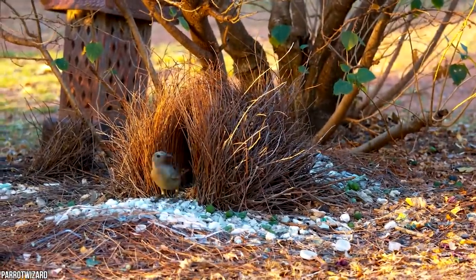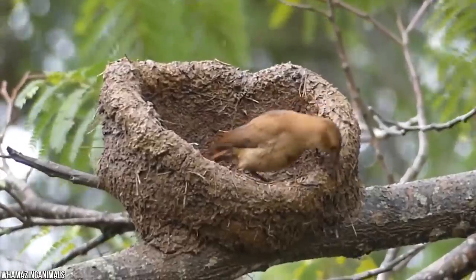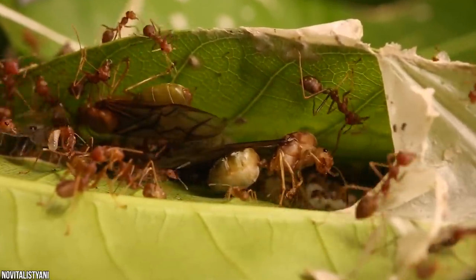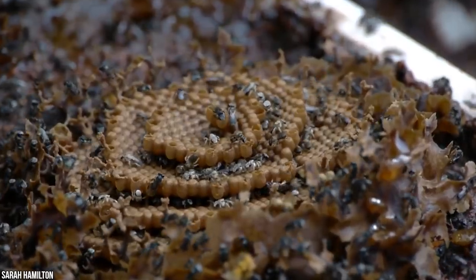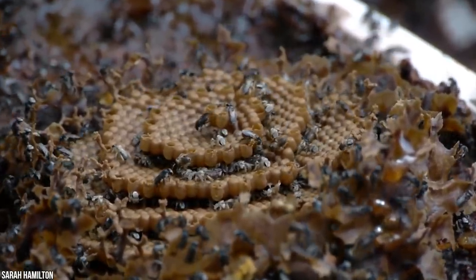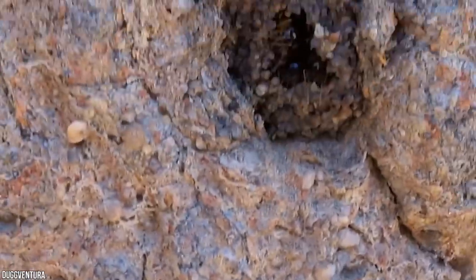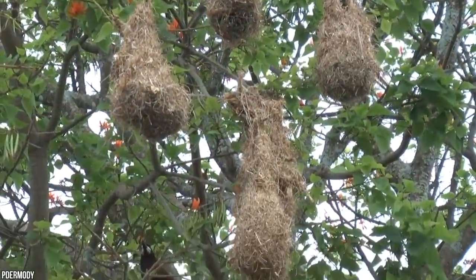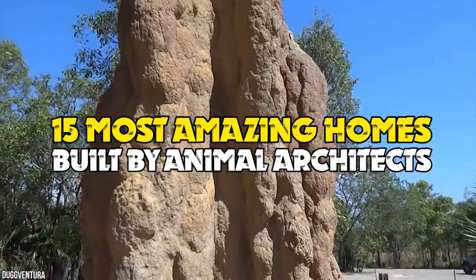Humans have always looked for inspiration from nature to build our own incredible structures or improve upon flawed design ideas. But animals are amazing builders in their own right. Not the trapdoor spider, not the oven bird, and definitely not compass termites. But did you know bird's nest soup is an actual thing? Here are 15 amazing homes built by animal architects.